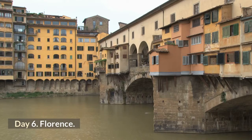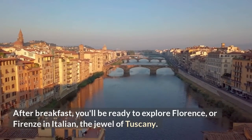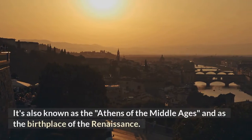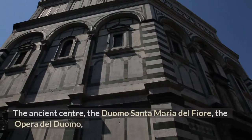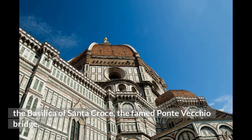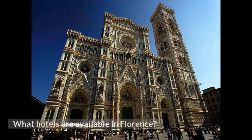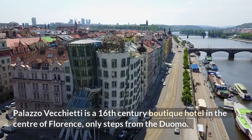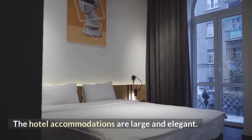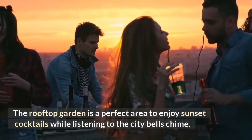Day 6: Florence. After breakfast, you'll be ready to explore Florence, or Firenze in Italian — the jewel of Tuscany. Florence was the center of trade and banking in medieval Italy and is known as the Athens of the Middle Ages and as the birthplace of the Renaissance. The ancient center, the Duomo Santa Maria del Fiore, the Opera del Duomo, the Basilica of Santa Croce, the famed Ponte Vecchio Bridge, and a sunset in Piazzale Michelangelo are all highlights of your stay. Palazzo Vecchietti, a 16th-century boutique hotel only steps from the Duomo, features large and elegant accommodations and a rooftop garden perfect for sunset cocktails while listening to the city bells chime.